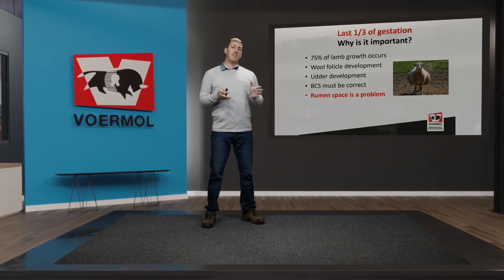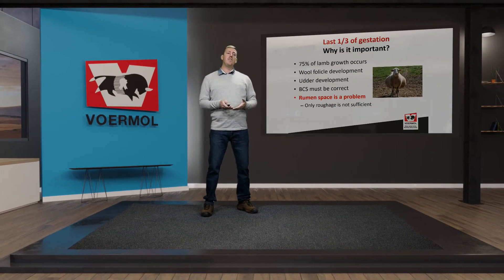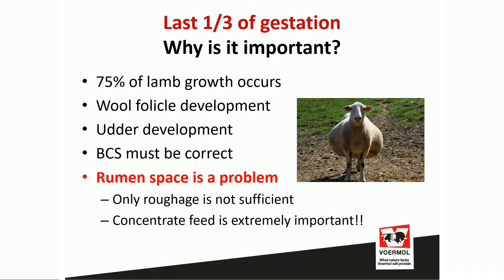One key challenge during this phase is rumen room and space. Roughage alone is no longer sufficient — we need to increase feed quality by providing a high-quality concentrate with low-quality roughage, or feed a complete feed of high quality.